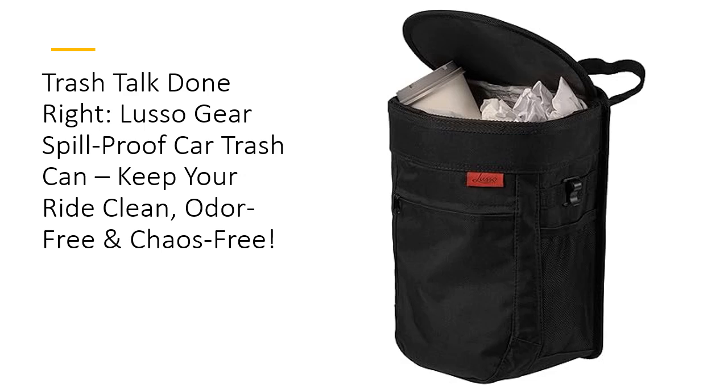This sleek, 2.5-gallon garbage bin isn't just any trash can. It's your secret weapon to keep your car spotless and odor-free on every road trip or commute. With its removable leak-proof liner, dealing with spills and messes becomes a breeze, ensuring your car stays as fresh as the day you bought it.